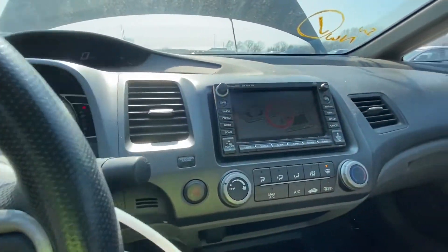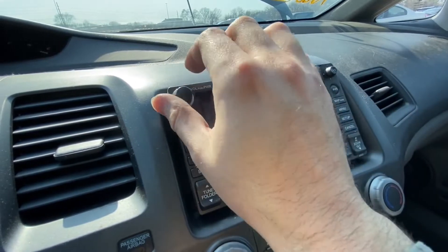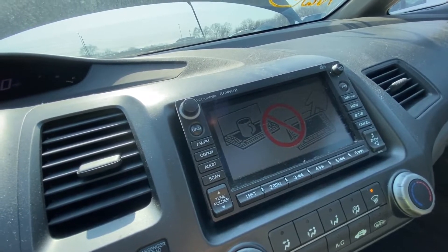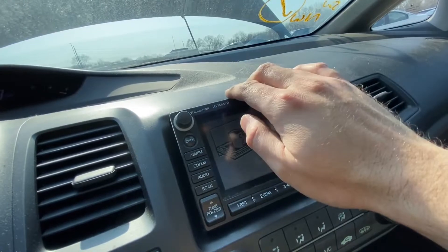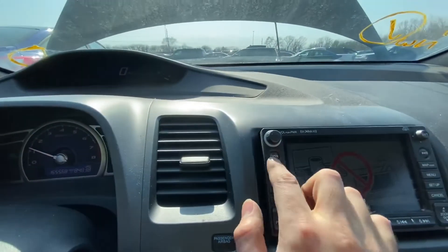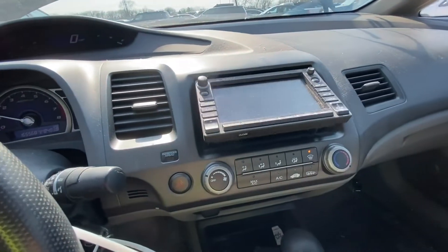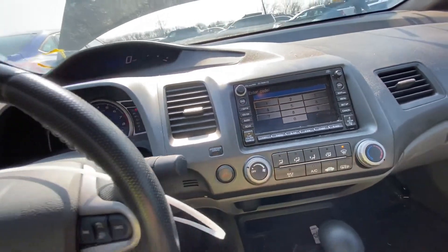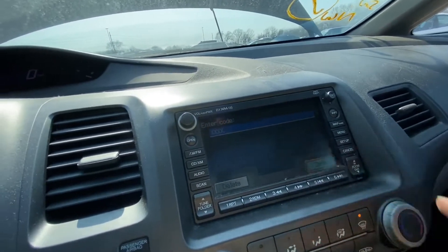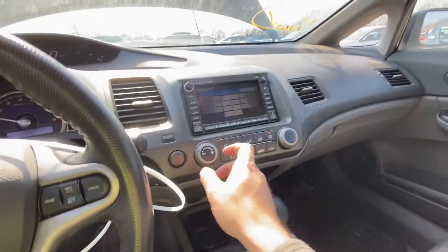Let's check the infotainment unit — it's a touchscreen. It looks like there might be a code required. I tried zeros but that didn't work. I can't show the content but it looks really nice.